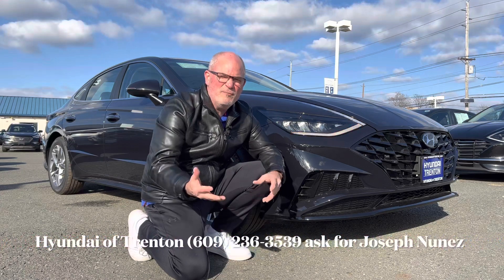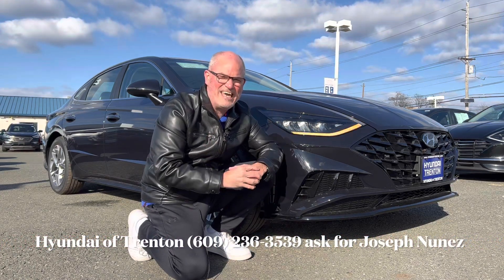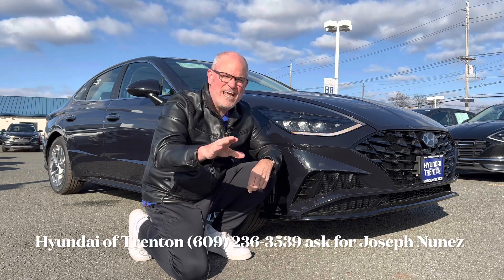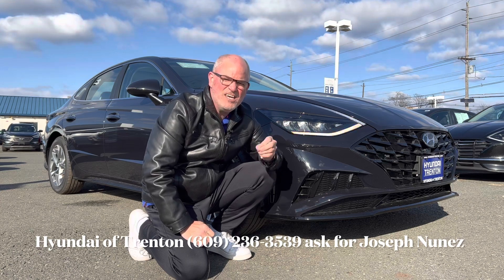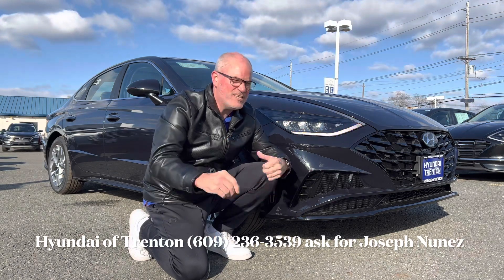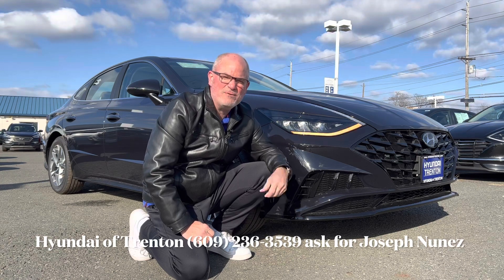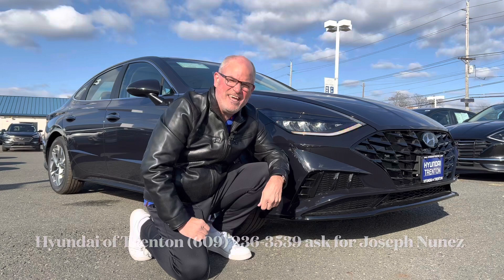Good morning everyone and welcome back to the channel. I'm back here on a very windy day but the rain has stopped — thank goodness. We're taking a look at a 2023 Hyundai Sonata SEL with the convenience package. Let's see what this SEL Sonata brings to the table in the mid-sized sedan market and let's dig in.